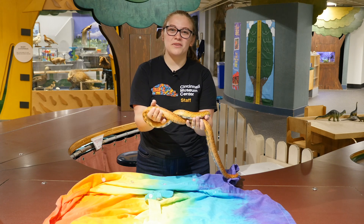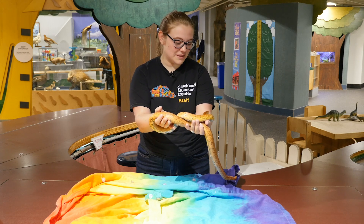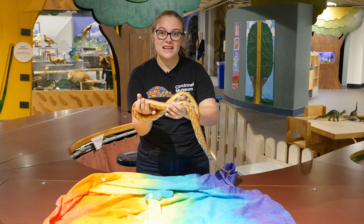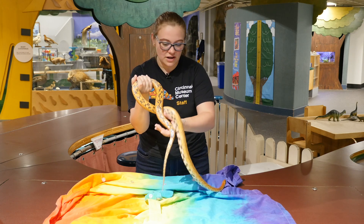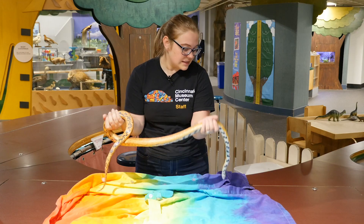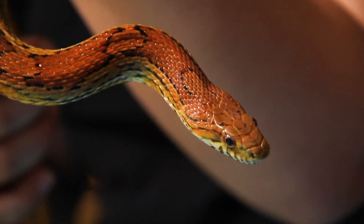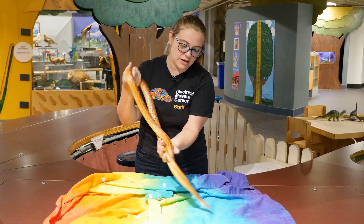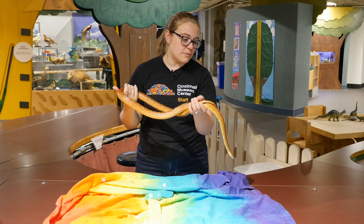Hi everyone, my name is Maddie and I'm a learning specialist here at the Cincinnati Museum Center. Today we have a special friend with us. She lives here at the Cincinnati Museum Center in the Duke Energy Children's Museum. This is Kellogg the corn snake, and if you are a recent visitor here or like to come here a lot, you've probably seen her out and about when we have animals up close out.